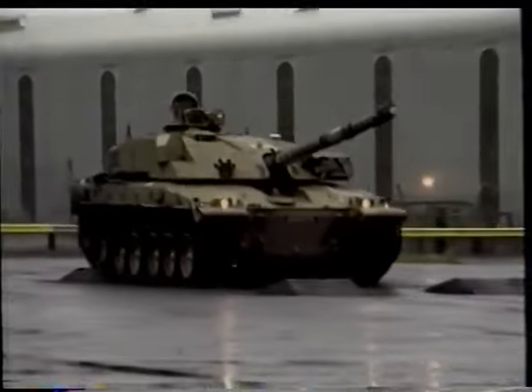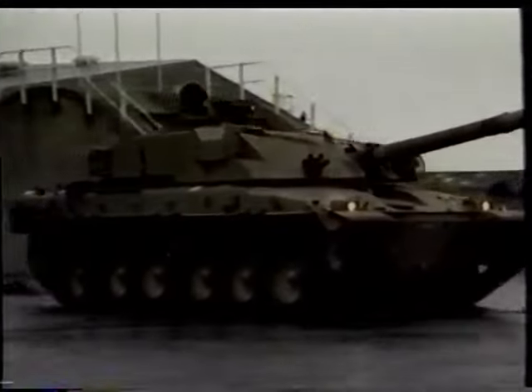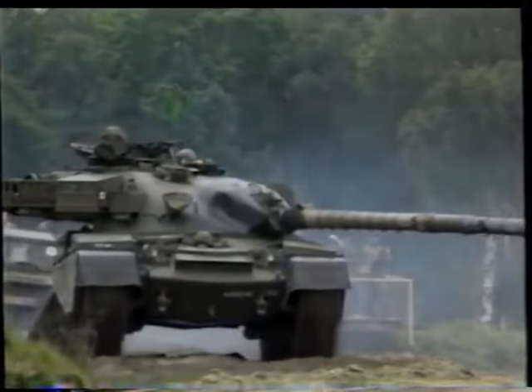Britain's strong traditions in tank design have provided NATO with critical technological breakthroughs, like Chobham armor, a tradition likely to endure.